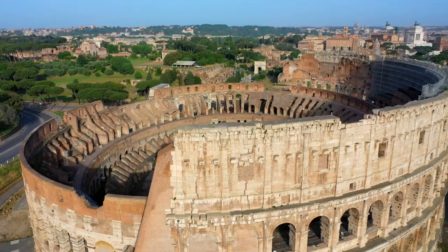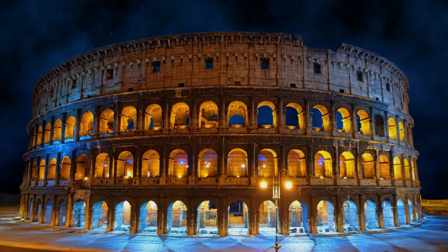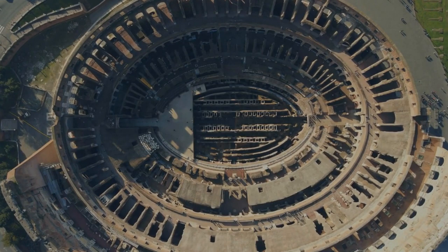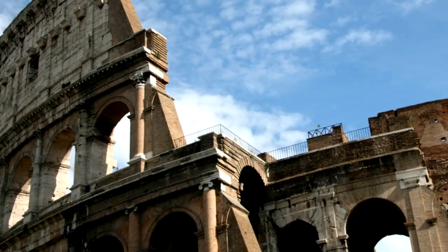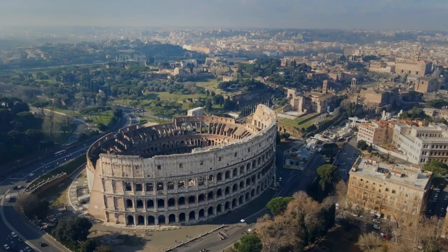What's truly remarkable about the Colosseum is its capacity — it could hold up to 80,000 spectators, making it one of the largest amphitheaters ever built. Its ingenious design allowed for efficient crowd control and swift entry and exit for all. Inside these colossal walls, epic gladiatorial contests, mock sea battles, and chariot races once took place, captivating audiences from all walks of life. The Colosseum was the heart of Roman entertainment, and the events held here were nothing short of spectacular.